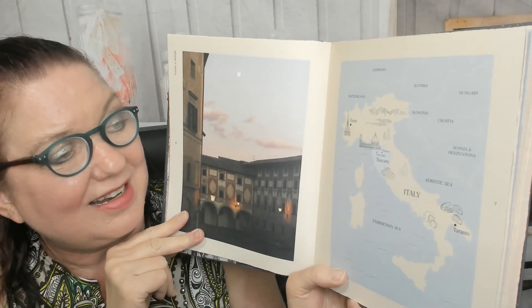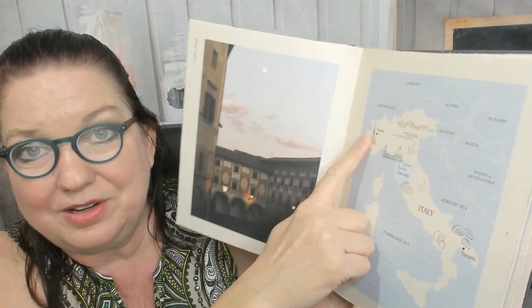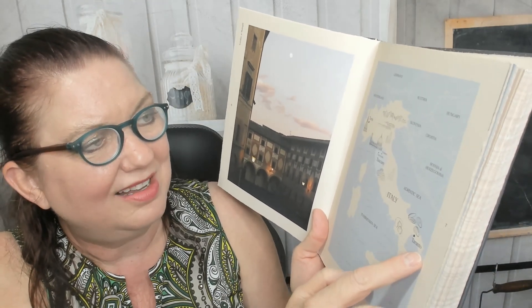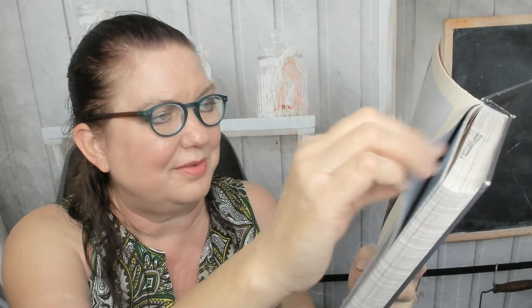She gave us a map of the regions of Italy — Turin or Torino, Tuscany. And then Taranto — I hope I'm pronouncing that right. I'm pronouncing it like the Canadian city Toronto. Is it Taranto? I don't know, sorry.